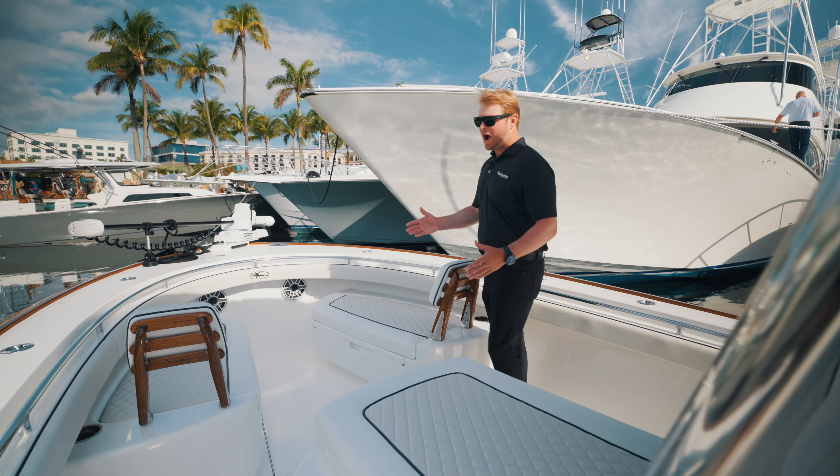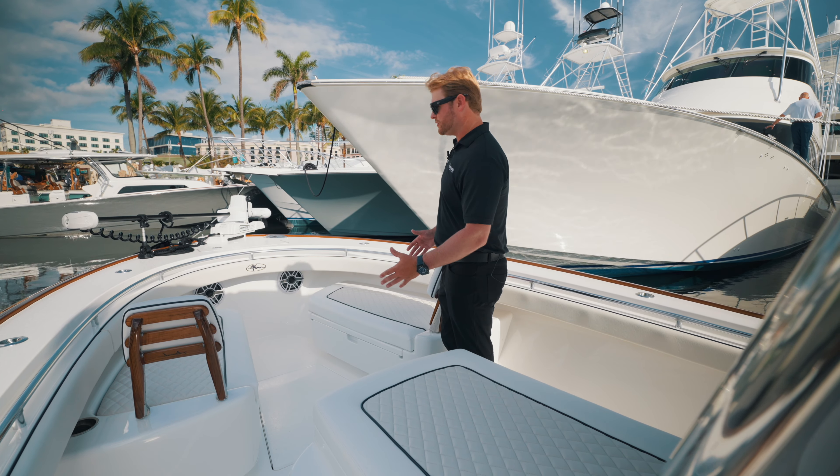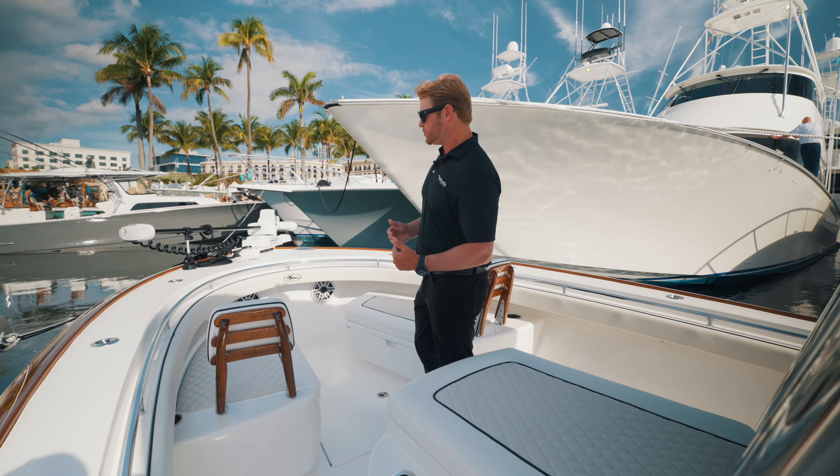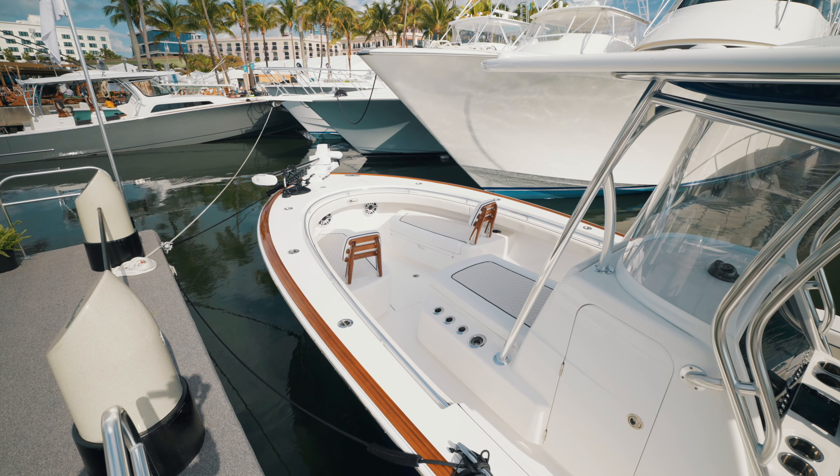Another thing to notice is our optional forward seat modules. You're able to utilize this for comfort, or actually build your specs without them just to have a little bit more fish space forward.